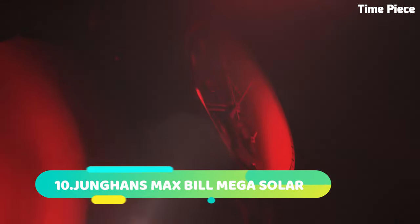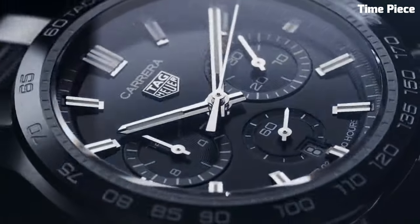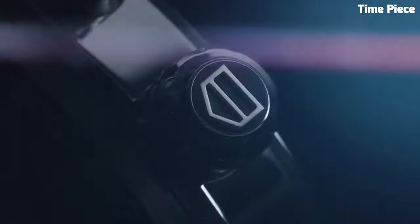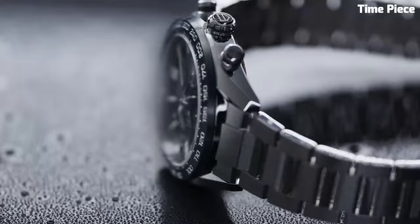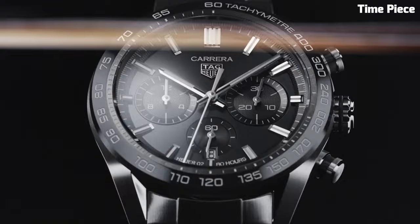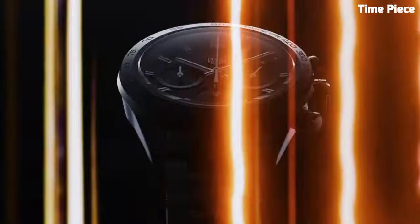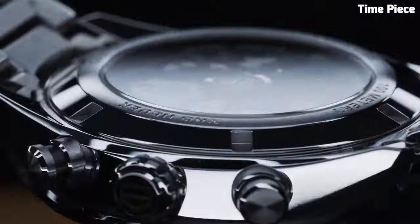Number 5. The TAG Heuer Men's CV2A1R FC 6235 is a remarkable timepiece uniting elegance with functionality. This Swiss-made watch boasts a sophisticated design with a stainless steel case and bracelet for enduring style. The silver dial exudes timeless charm, featuring luminescent hands and markers for optimal readability. Its precision automatic movement ensures accurate timekeeping. Additional chronograph and date functions add practicality to its allure. With a sapphire crystal protecting the dial, this exceptional timepiece represents TAG Heuer's commitment to craftsmanship and refinement, making it a perfect choice for discerning men seeking a blend of luxury and performance.